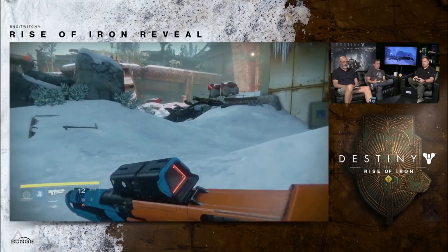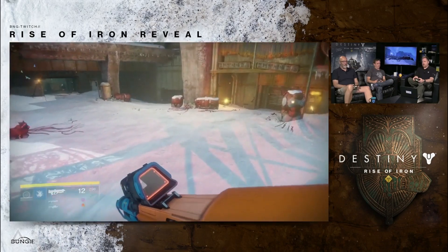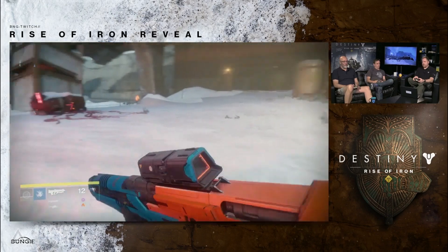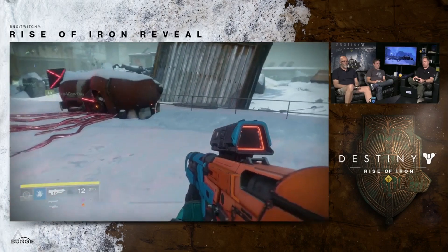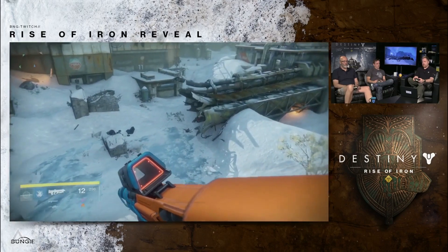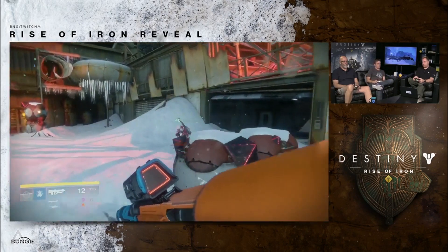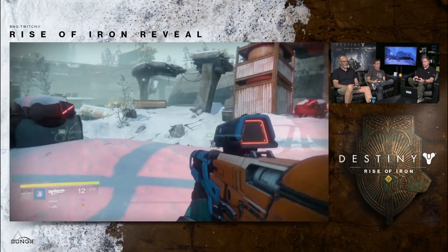The pricing for this collection on Amazon UK — again based on the current listing, this could all fluctuate or be completely inaccurate — was £49.99. That sounds like the sort of price point they would market a legacy collection at: Vanilla, Dark Below, House of Wolves, and Taken King. If they were to throw Rise of Iron in, I would imagine that price would jump up a bit.